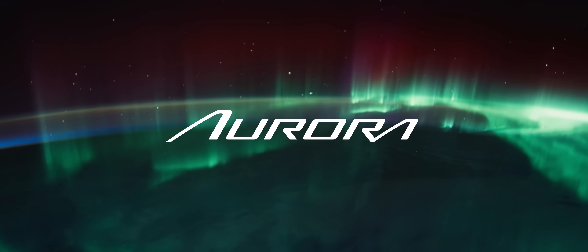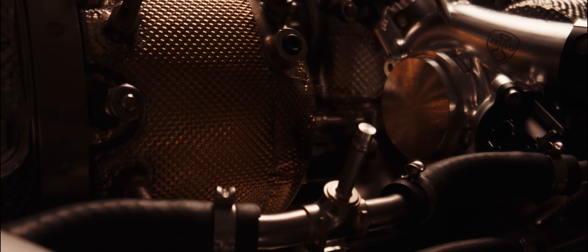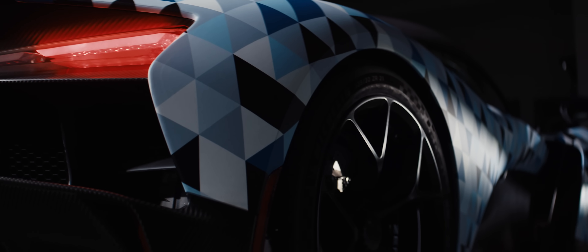Whatever we do is always focused on making the product better for the customer. The core reason is to not compromise, and that was the only way we could make a car that looks like this and acts like this — was actually to do it like this.